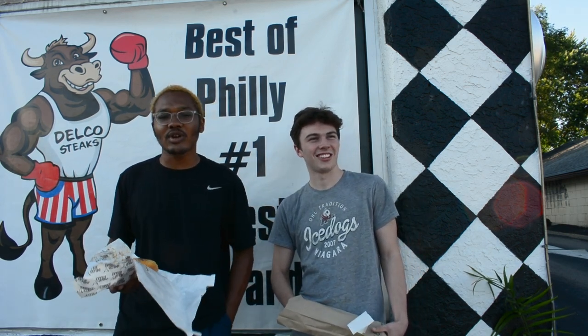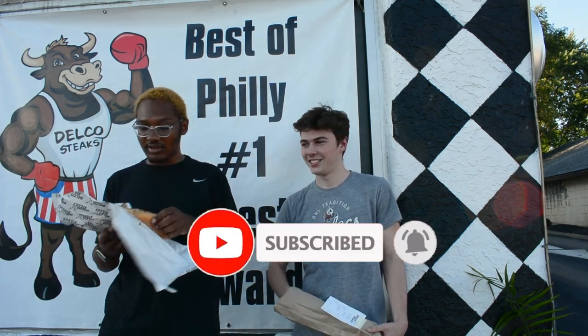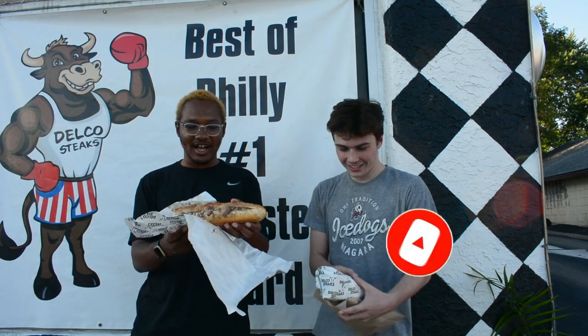As always, please remember to hit that subscribe button. Liam's hungry, I'm hungry — we're going to try these cheesesteaks out. They look absolutely off the chain, I'm not going to lie.